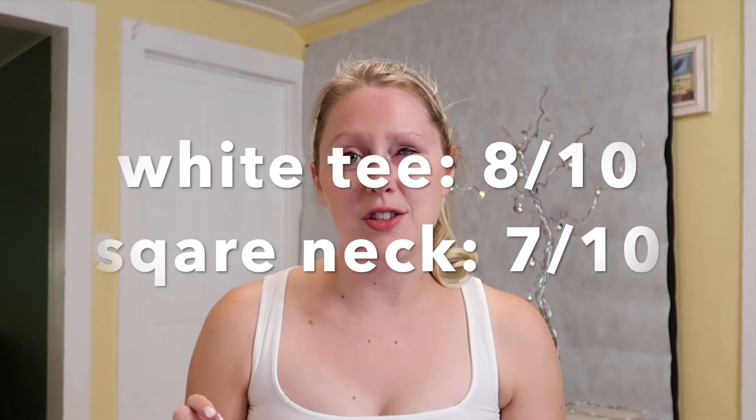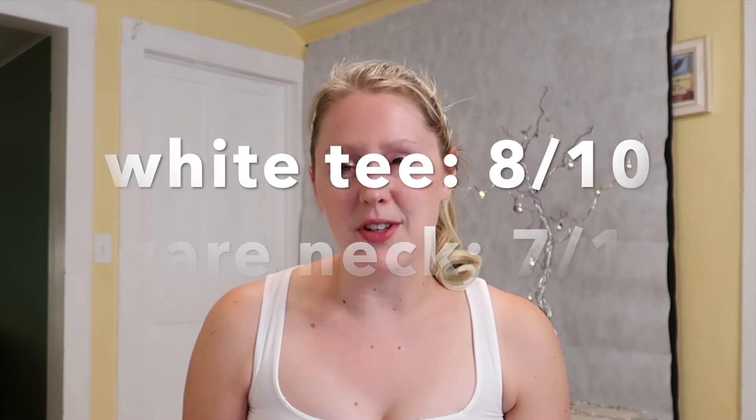The next two things I got were two white tops. One is a square neck top — I'm wearing it now. It's actually not a crop top, but I used it as one in a reel I made about crop tops by folding it under. The other white shirt is a plain white tee that has worked really well for me and I would definitely buy it again. It was nine dollars — a super good deal on ASOS. Check it out, there's a link below.